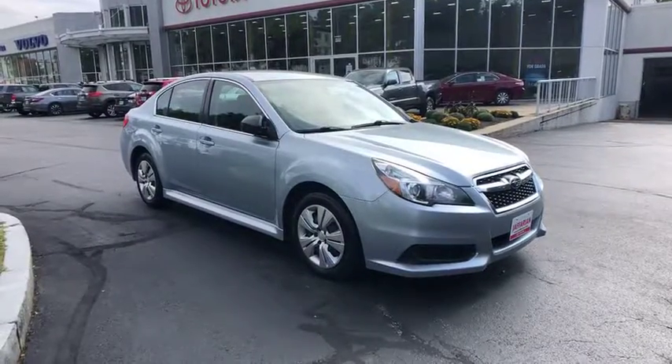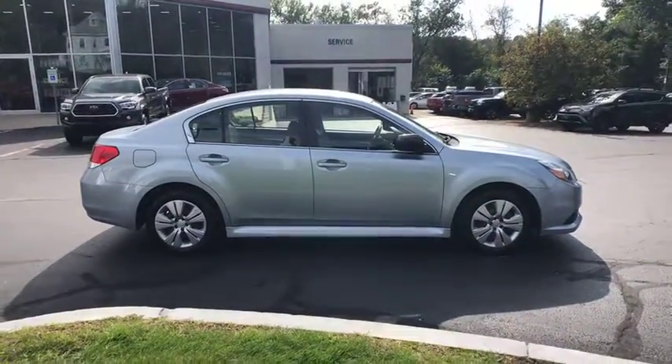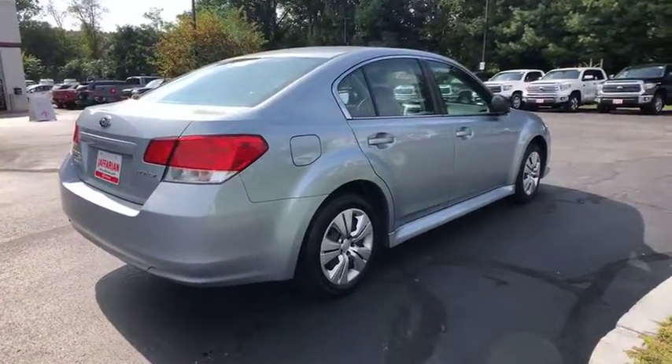The 2013 Subaru Legacy. The Subaru Legacy offers a roomy interior and a dynamic drive you feel every second you're in the driver's seat. It's a refreshing alternative to the alternatives. This vehicle has less than 75,000 miles.